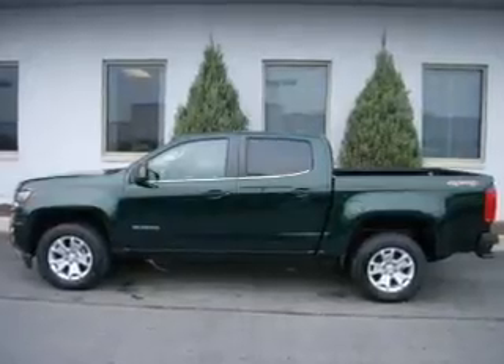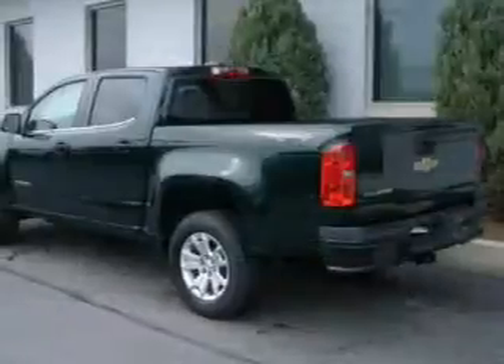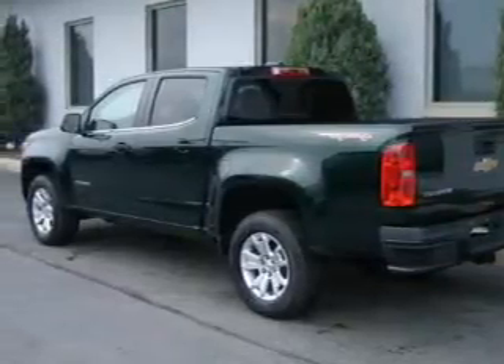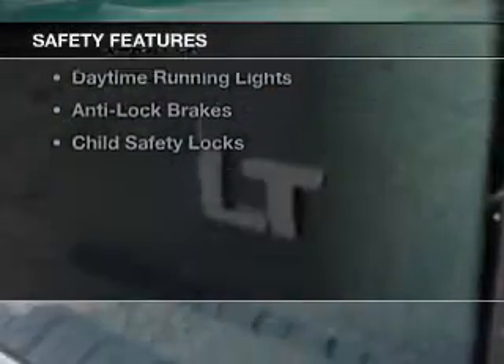Bluetooth connectivity, Sirius XM satellite radio, digital radio, digital audio input, steering wheel controls, a premium sound system, alloy rims, a tilt and telescopic steering wheel, and alarm system.